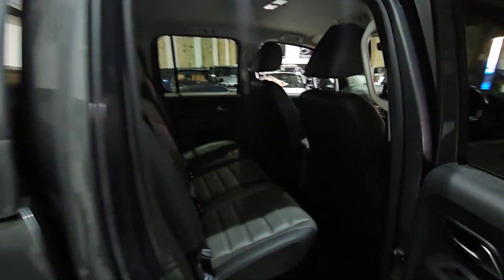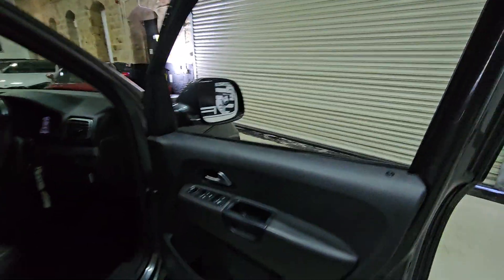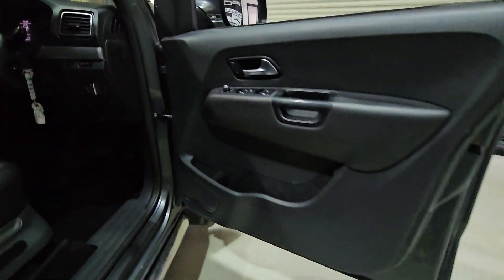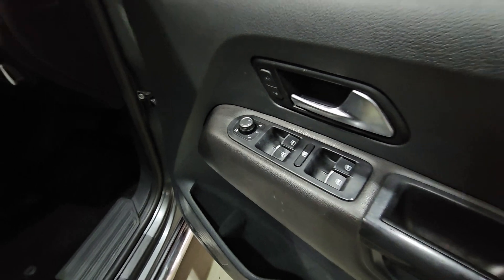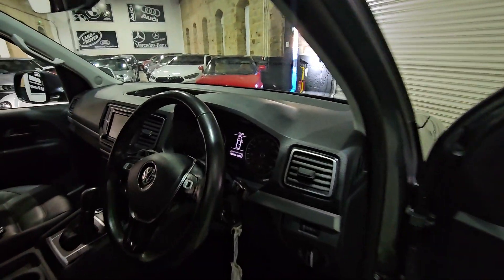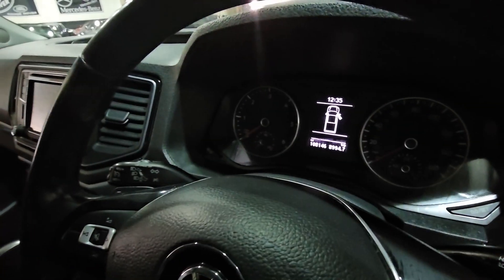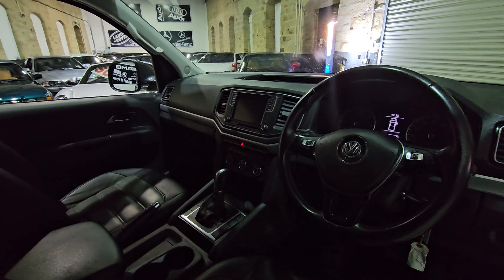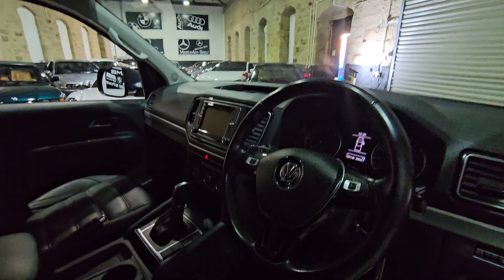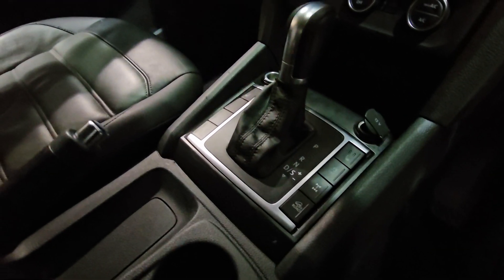Quite spacious in the back as well to be fair. It's got all the adjustable mirrors. Just over 108,000 on the odometer. We've got sat nav, TV radio, sensors, and Bluetooth telephony as well. Heated seats for the passenger and driver.